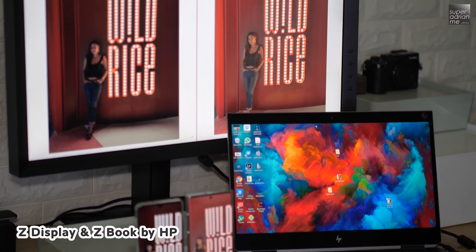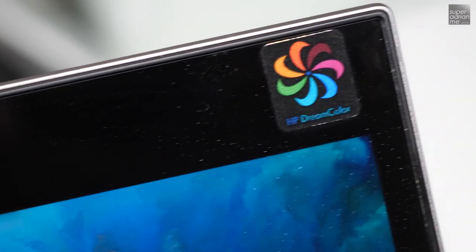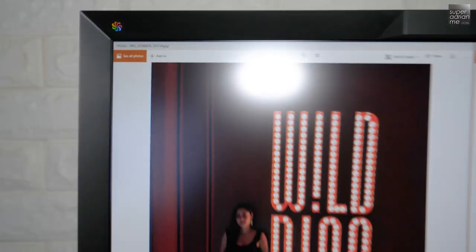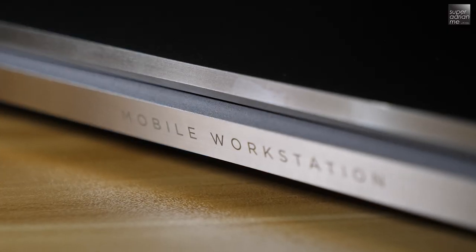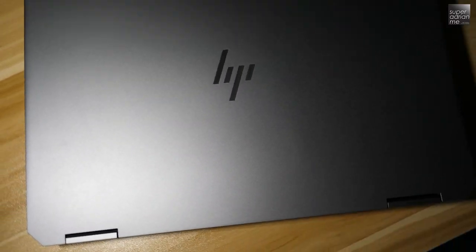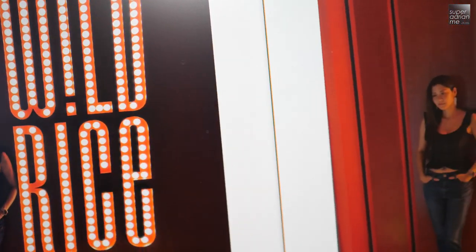Sometimes I like the Note 10 Plus, and sometimes I like the P30 Pro. To make things fair for both cameras, I was actually using the HP Z display and the ZBook for the comparison. Both of these devices are equipped with HP's Dream Color Display technology that produces the most precise and accurate colors for the images and videos we are viewing. It is a professional grade display, used and certified by designers and filmmakers, so you know that my judgment will be fair for both smartphones.